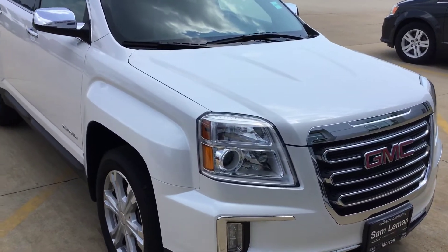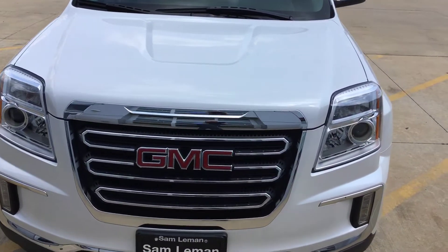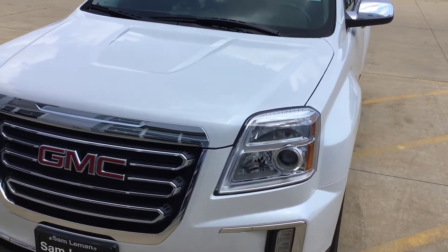Twenty-some thousand miles on it. It has a sunroof and navigation. Doesn't smell like smoke inside. This car's been well maintained.